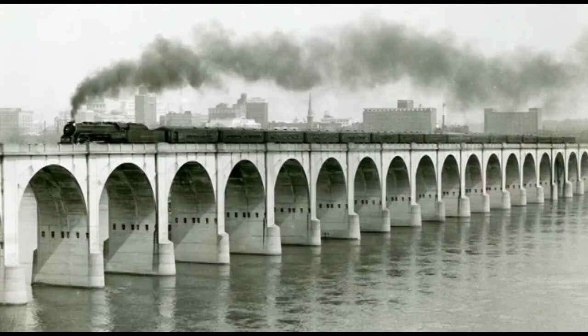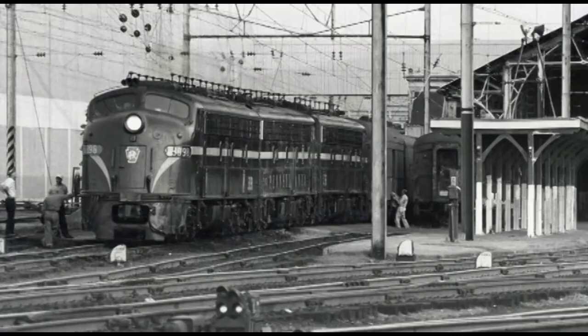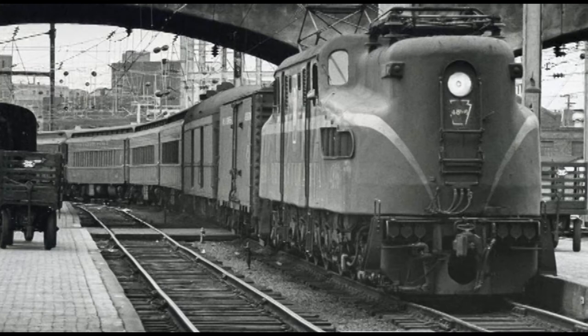Trains are usually identified by the number of the engine and the direction the train is traveling when the photo is taken. This spectacular photo shows a Reading Railroad excursion train westbound crossing the Susquehanna River in April of 1961 — these special excursions were called the Iron Horse Rambles. Here we see passengers in the coach on the PRR Manhattan Limited at the Harrisburg Station, taken on Christmas Eve 1964.